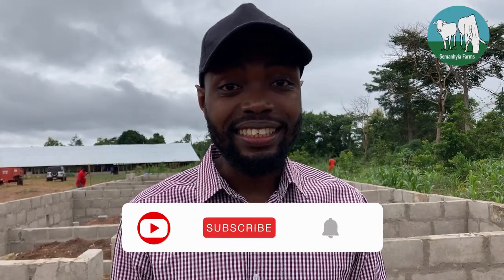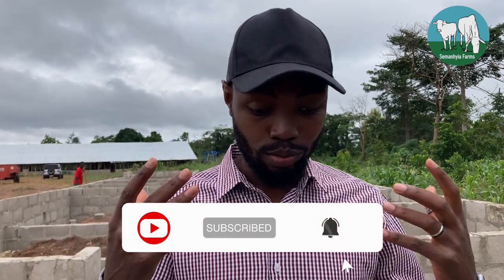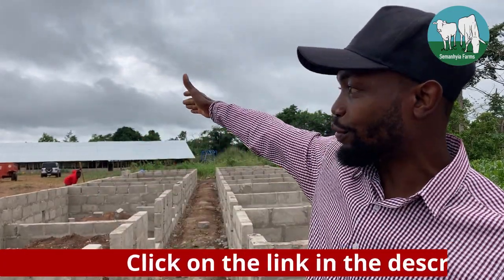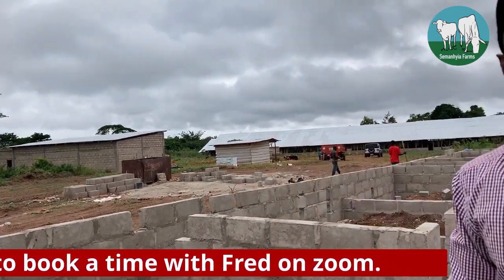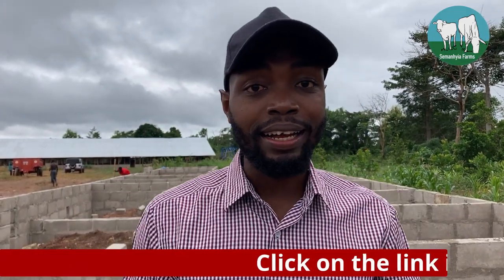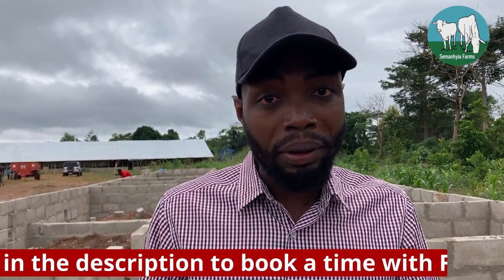Welcome back, guys. As I said, a week ago I brought you an episode about starting a pig farm here at Sermenshire Farm. As you can see, that's our poultry farm, that is our cattle farm over there, and that's the warehouse where we store all our feeds. Last week we actually started the pig farm — engaging with the workers, drawing the plan, as you saw in last week's video.